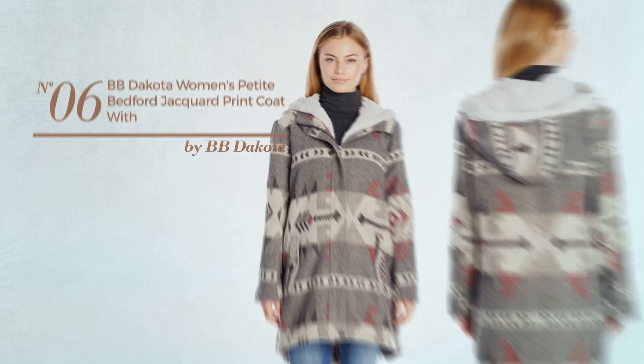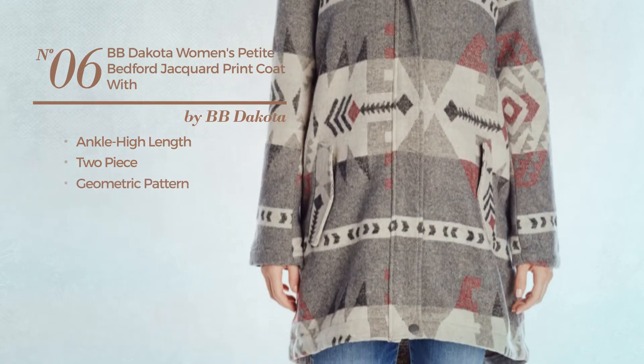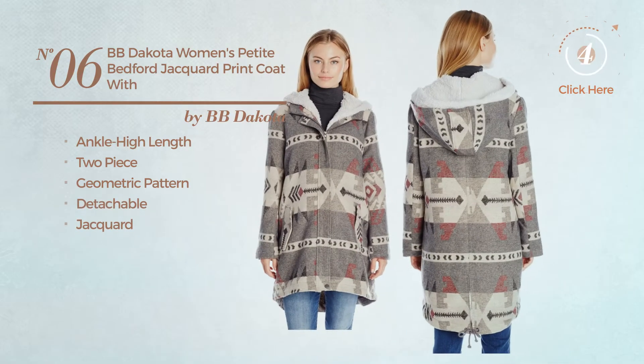Number 6. An ankle-high length 2-piece vest. Featuring a geometric pattern. Made of detachable jacquard. Available uniquely in gray color.